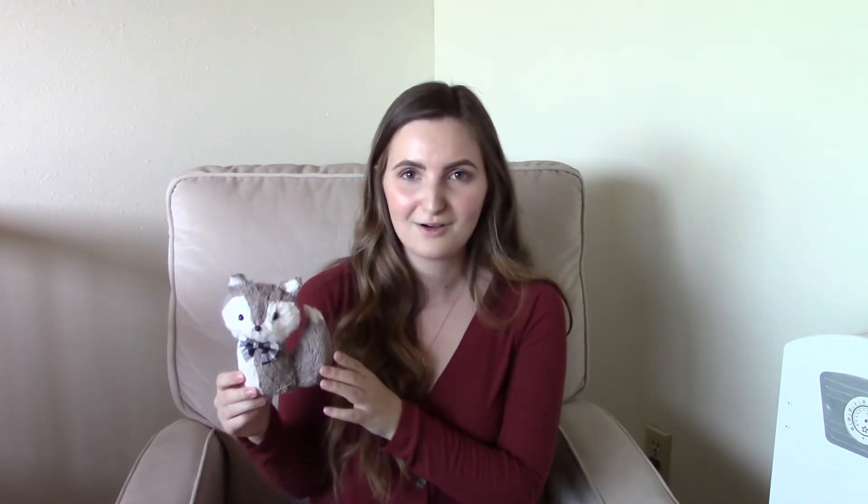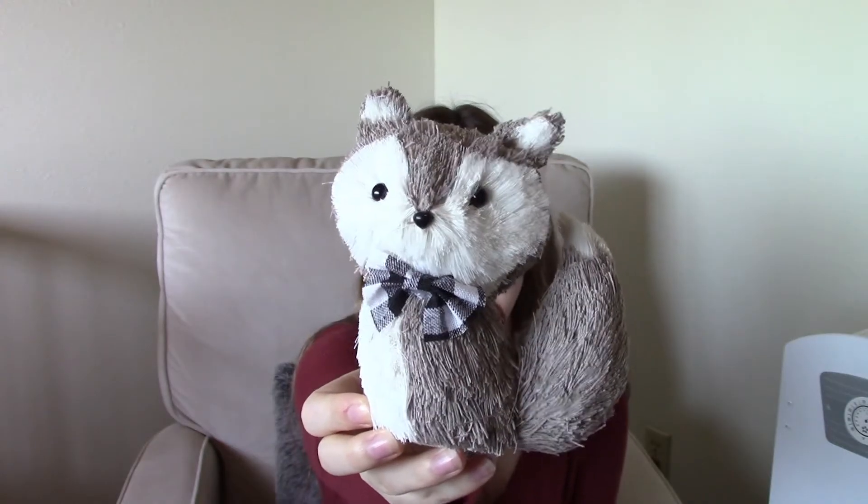The next thing I got from Hobby Lobby was this little cute fox. I got this to go in Mateo's room on his shelf. If you saw my fall clean and decorate with me, you probably saw that I have an orange fox in there, and I thought it would be really cute to have more of a wintry version to go in his room.